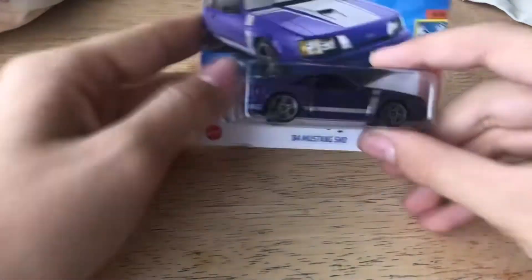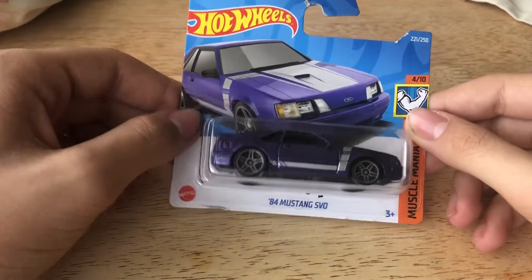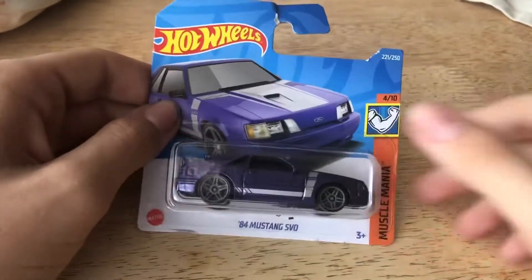What's up guys, it's Andrew here from Hot Wheels 682 and today I have two new surprises. First of all, I'm going to be unboxing this absolutely beautiful Ford Mustang SVO, and number two, there is someone I want you guys to meet, so let's open up this car first.